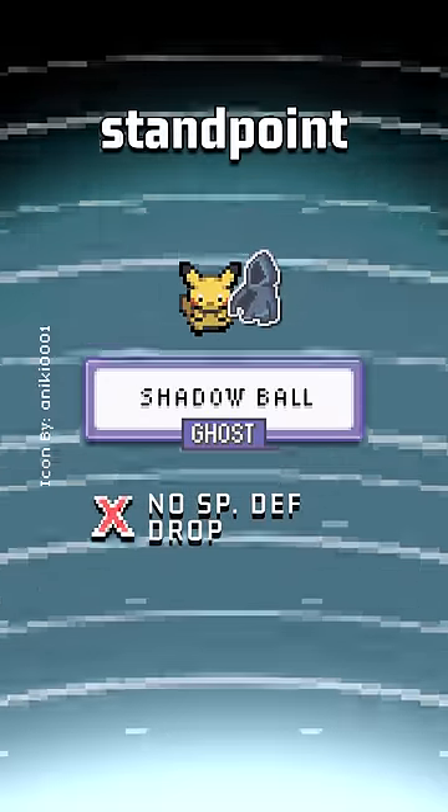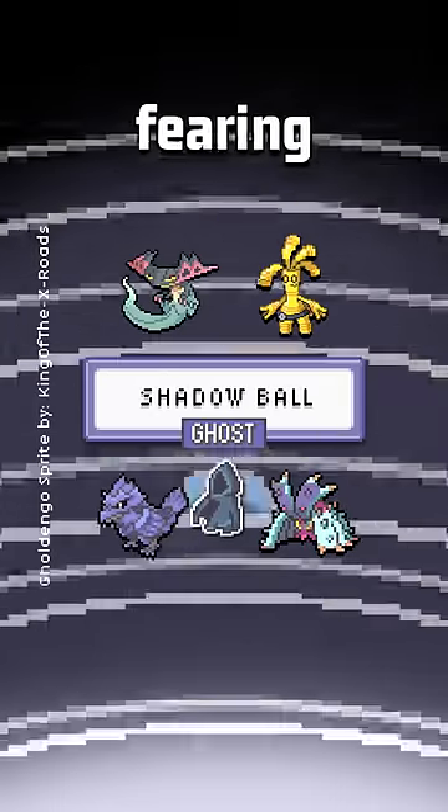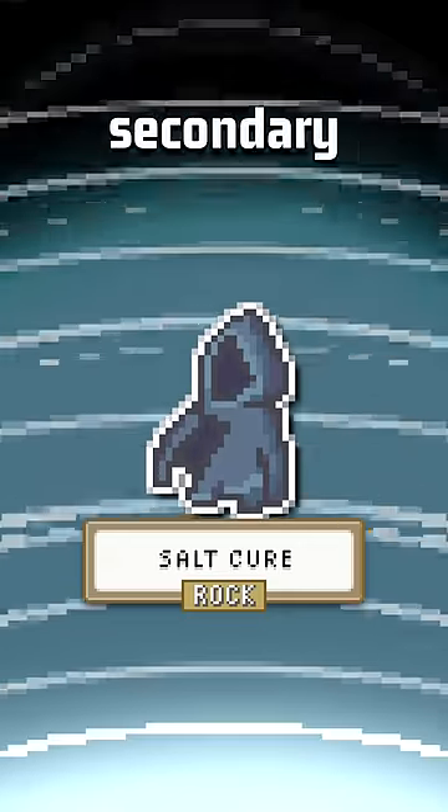This is pretty big from a defensive standpoint, as it will allow Toxapex and Corviknight to easily withstand Dragapult and Golden Goal's STAB ghost moves without fearing a special defense drop, flipping that matchup. Probably the biggest thing that the Covert Cloak blocks is Salt Cure's secondary effect.